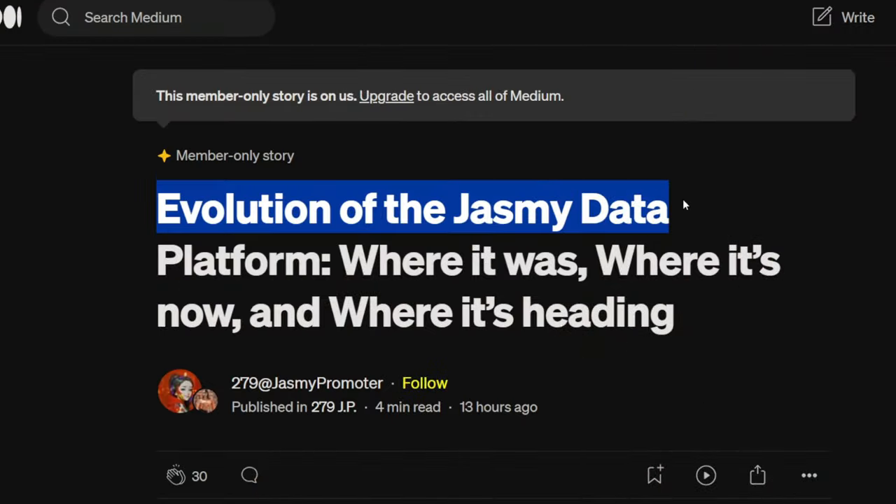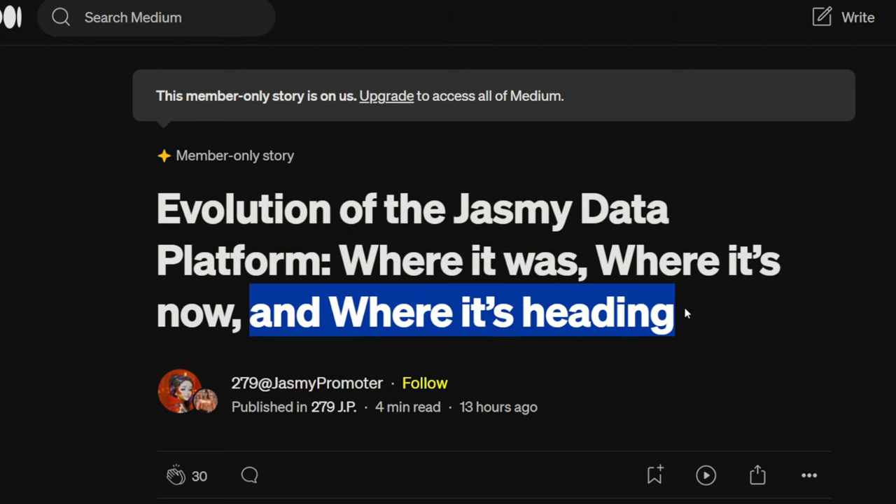The evolution of the Jasmine data platform — where it was, where it's now, and where it's heading. Jasmine fam, if you're tuning in please be sure to like, comment, subscribe, hit that notification bell, and share the videos with your friends and family. We're gonna dive into this Medium article from 279 on Jasmine and its evolution — you won't want to miss this. We also have some charts to share, so watch until the end.